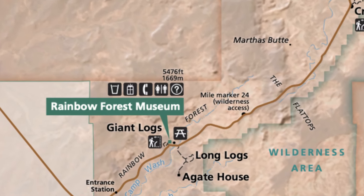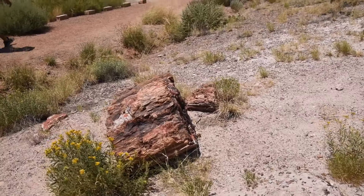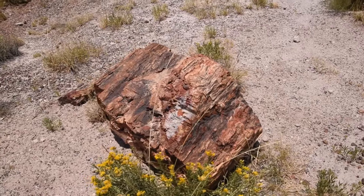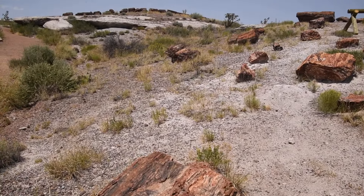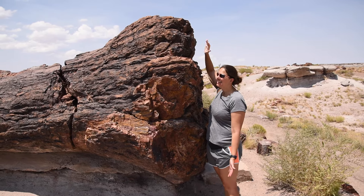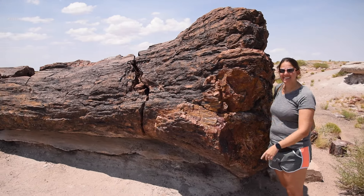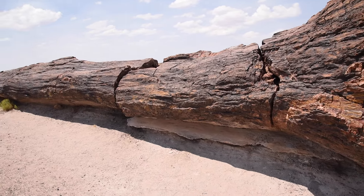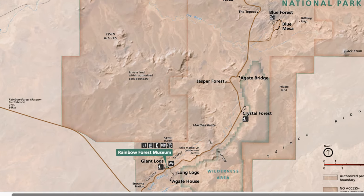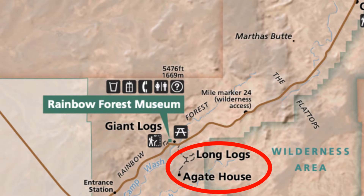Our next stop is to hike the Giant Logs Trail — a little trail right behind the Rainbow Forest Visitor Center, supposed to have some nice petrified logs with an easy hike. Look how big this tree is — it's huge, it's taller than me. Pretty impressive, and it goes all the way down.